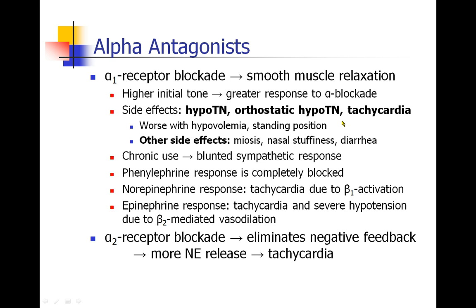A patient may not actually be hypotensive, but when they stand up quickly from a seated or lying position, they may get that head rush and lightheaded feeling, and the reflex tachycardia that goes along to compensate with hypotension. If patients are hypovolemic, these side effects are more pronounced. Other side effects would be miosis, nasal stuffiness, and GI upset like diarrhea.